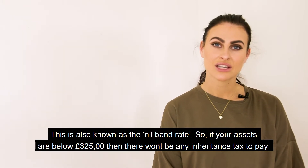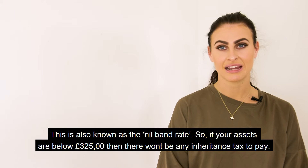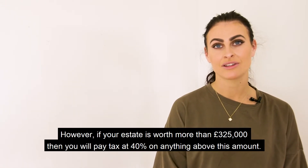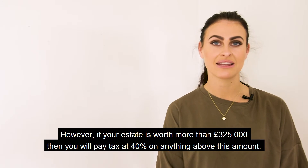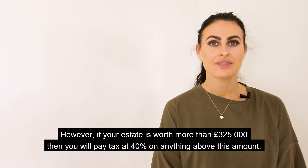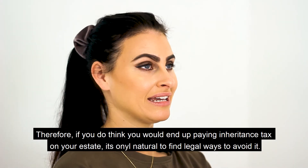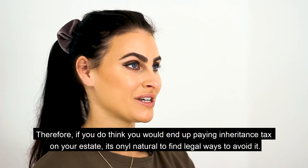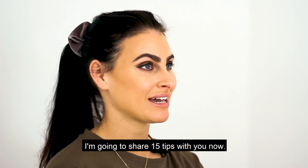So if your assets are under £325,000 then there won't be any inheritance tax to pay. However, if your estate is worth more than that, you will pay tax at 40% on anything above this amount. Therefore, if you think you would end up paying inheritance tax on your estate, it's only natural to find legal ways to avoid it. I'm going to share 15 tips with you now.